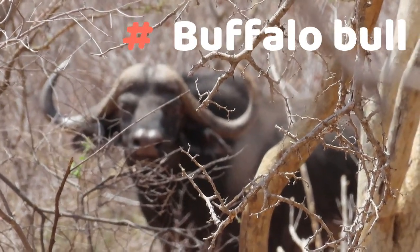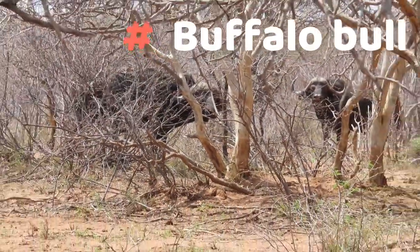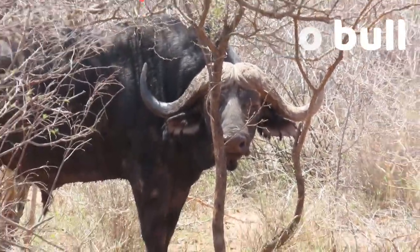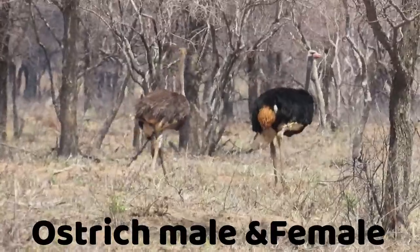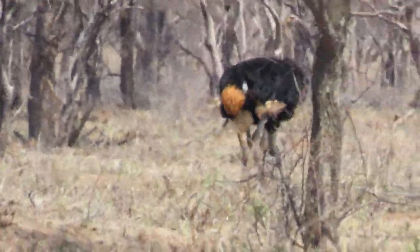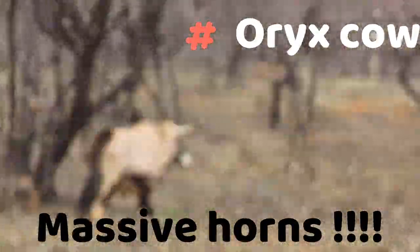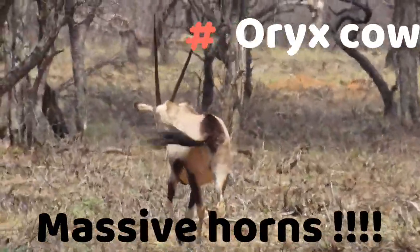We have some ostriches — the black ostrich is the male and the grey ostrich on the left is the female, the biggest African non-flying birds. Look at the horns on this oryx cow — that is something phenomenal, not something you see every day. She was quite far out, but man, one of the biggest horns I've seen in a really long time.